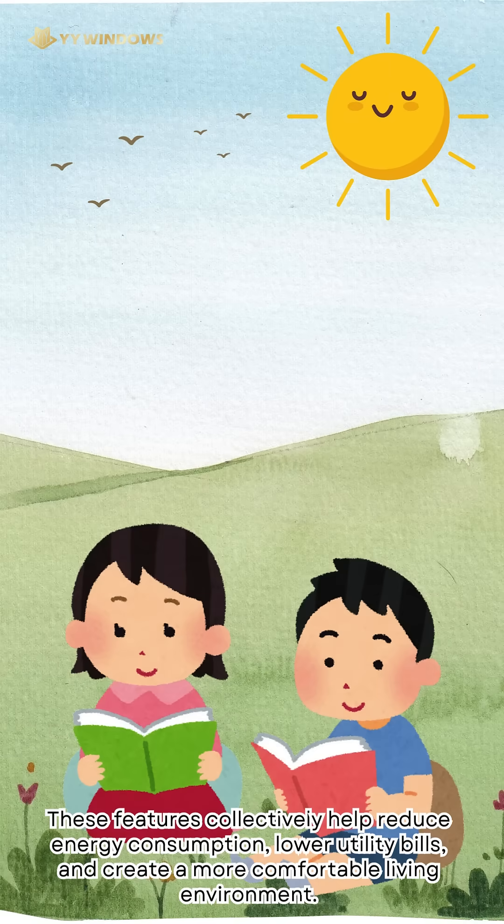These features collectively help reduce energy consumption, lower utility bills, and create a more comfortable living environment.